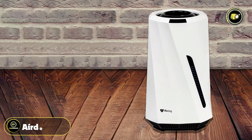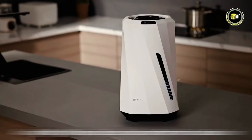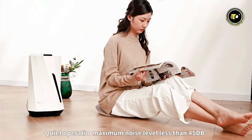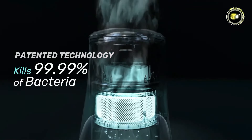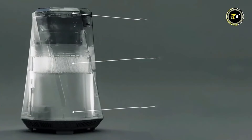Number 1: AirDog Moe. Introducing the AirDog Moe Mold-Free Evaporative Humidifier, a cutting-edge solution to dry indoor air and mold concerns. With its innovative cold evaporative technology, this humidifier effectively inactivates 99.9% of mold and bacteria, ensuring clean and healthy air in your home.